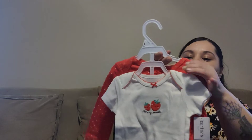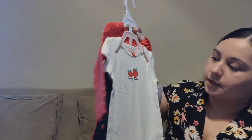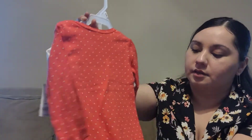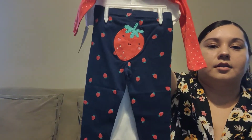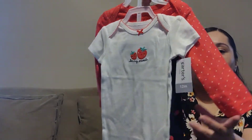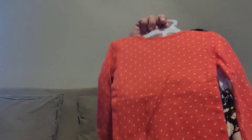Next one is very similar to that navy one I just showed — another set. It says 'Very Sweet' and it's long sleeve. On the butt of the pants it has a big strawberry, which is very cute. You can use this with that other one with the polka dots and the navy — the patterns are a little off, but it's okay, you can still put them together. I love sets!